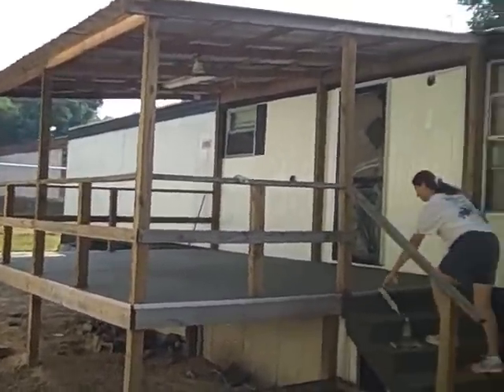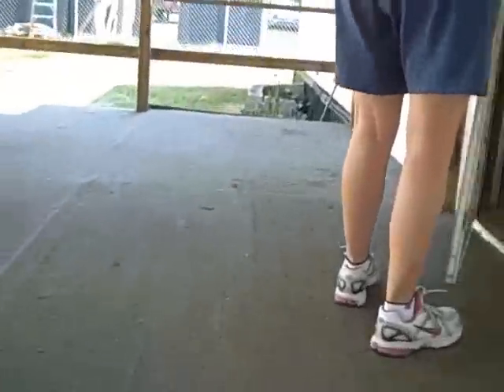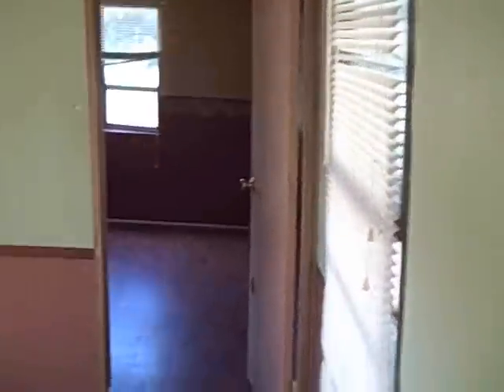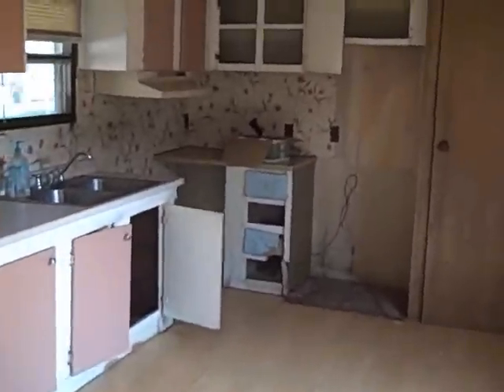Here we are 45 minutes later. Here's what the inside of the home looks like now. You want plenty of help to do this with. Here's the bedroom. Here's the den — everything is gone. Here's the kitchen — pretty much everything is gone. We've changed the locks out. Bathroom. And done.